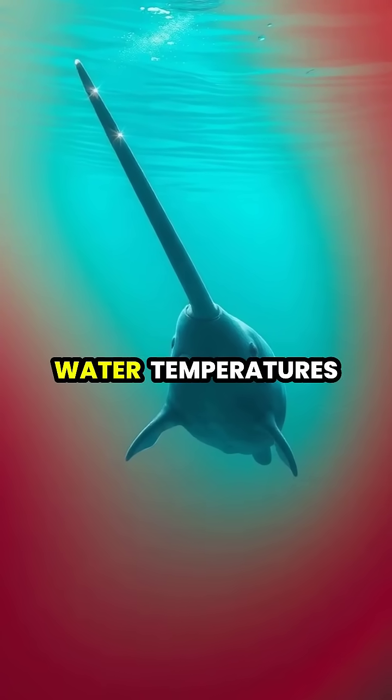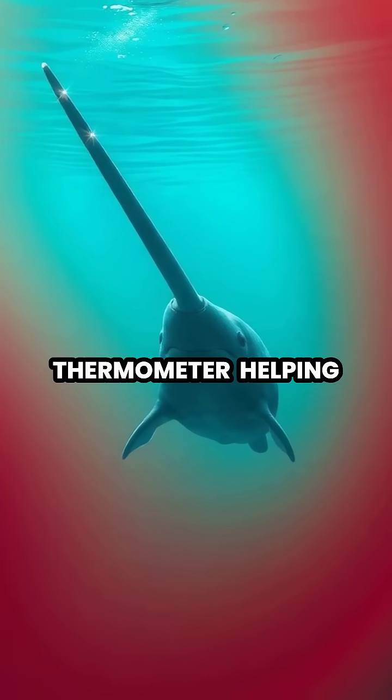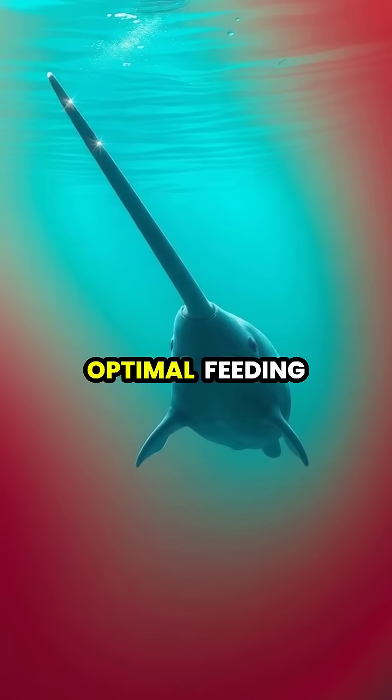When the narwhal moves through varying water temperatures, its tusk acts like a sophisticated thermometer, helping it locate optimal feeding areas.